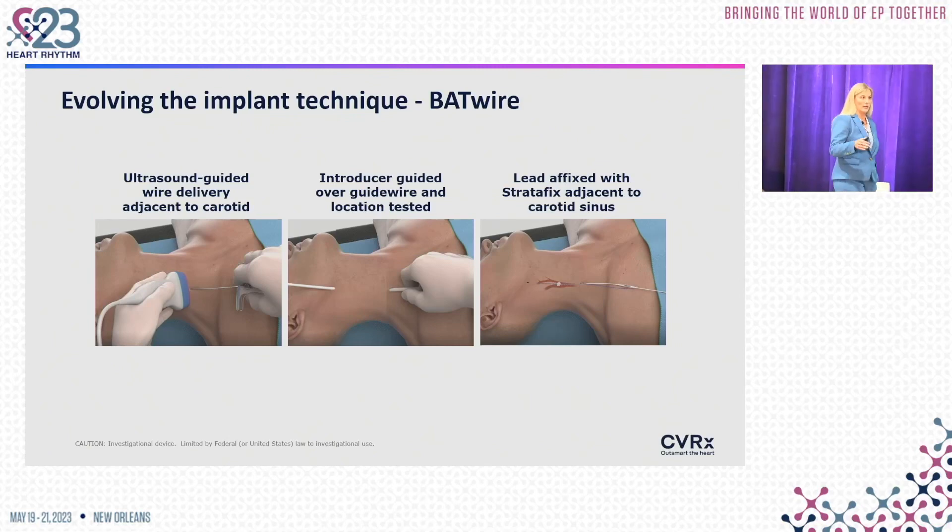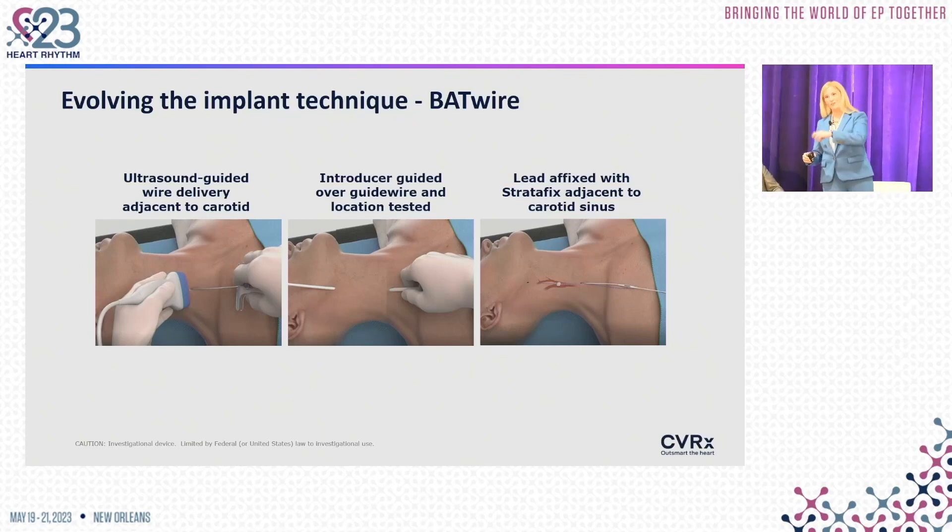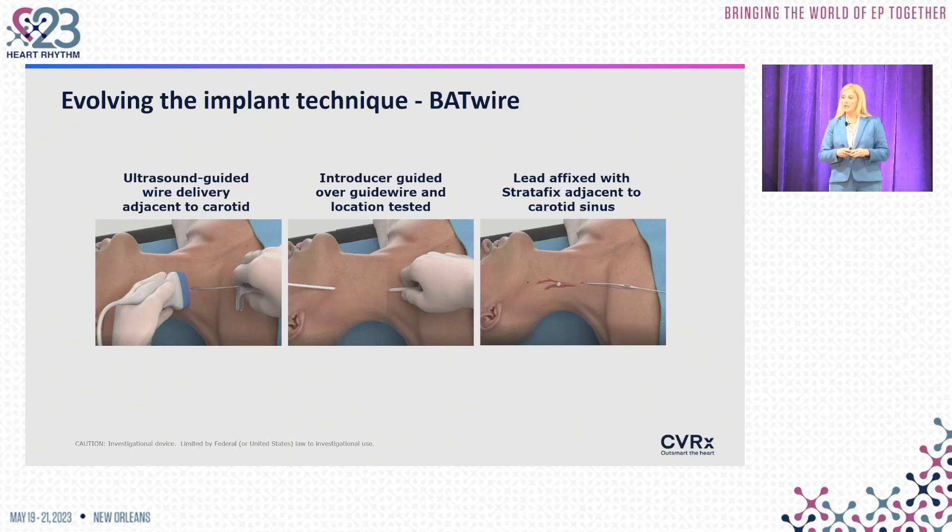The technique is heavily reliant on ultrasound, which just takes a little bit of training, skill, and a change in anatomy focus. In my training I was IGA-centric and wanted to be as far away from the carotid as possible — and now it's changed into really understanding the carotid anatomy and how that looks on ultrasound.